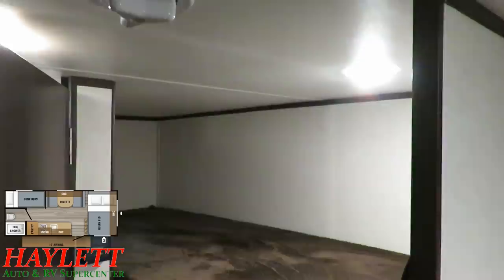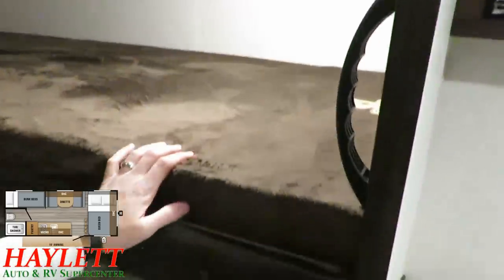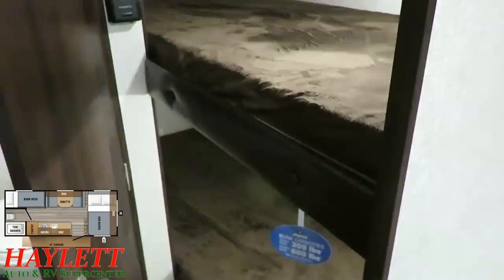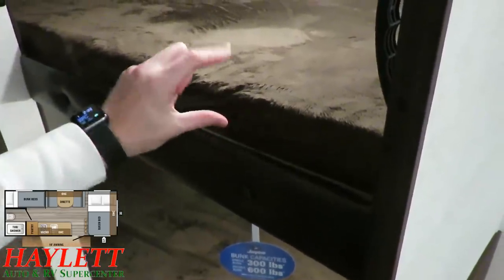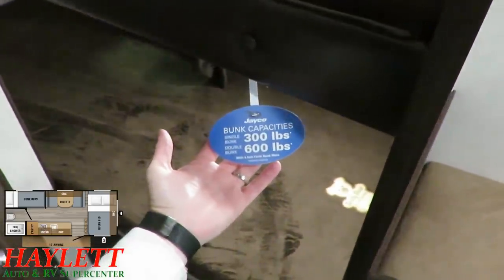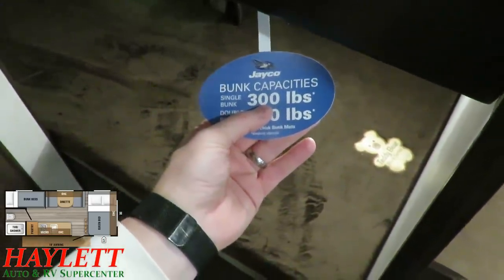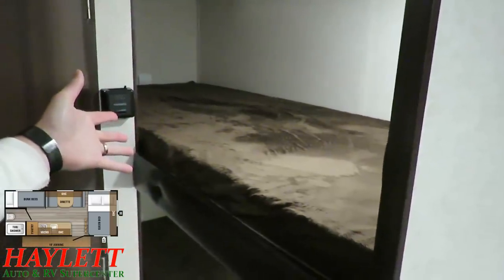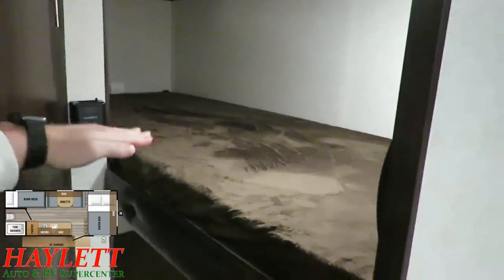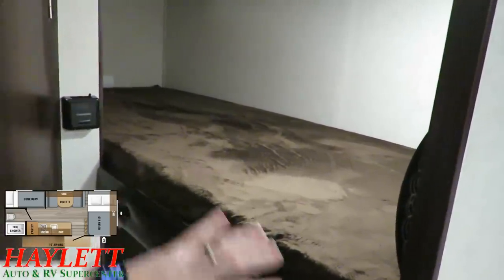Over in the bunk area, each bunk has its own light, and this bunk has a nice big sturdy handle to help someone get up. Jayco uses bunk mattresses that are now double the thickness of industry standard — not because Jayco went bigger, but because industry standard got thinner. Thanks to what Jayco calls 'the dangler,' you can easily see the bunk capacities: 300 pounds per bunk sleeping capacity. That translates to a 200-pound cargo capacity, because when going down the road, force can quickly turn 200 pounds of cargo into 600 pounds of stress momentarily.